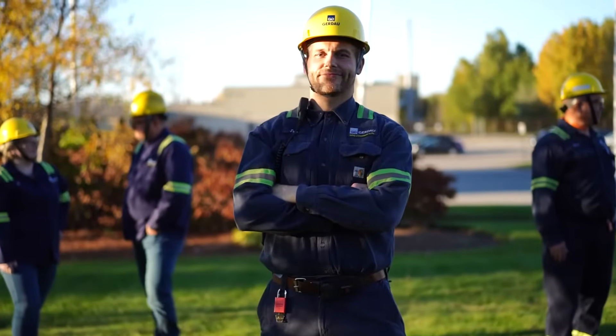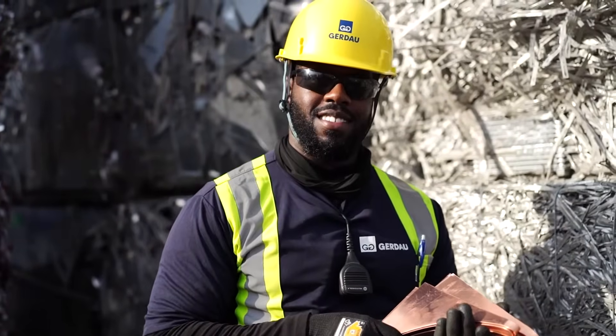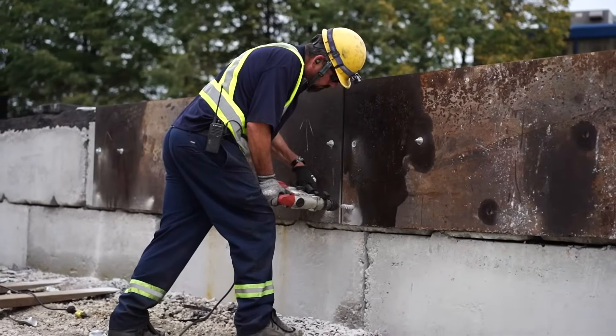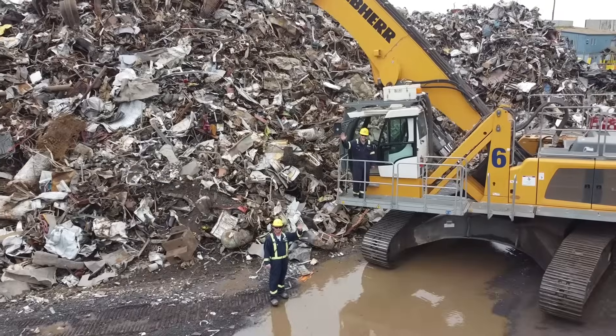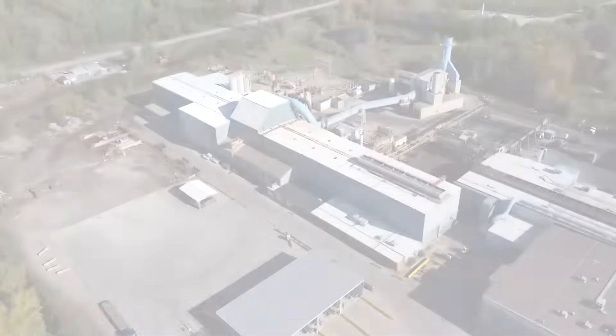This is how Gerdau, one of the largest recyclers in the Americas, takes society's forgotten waste and gives it new beginnings. We are all part of the process. Gerdau. Shape the future.